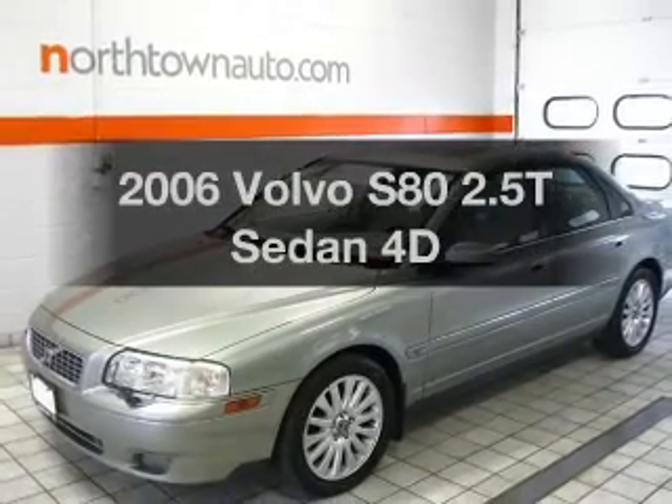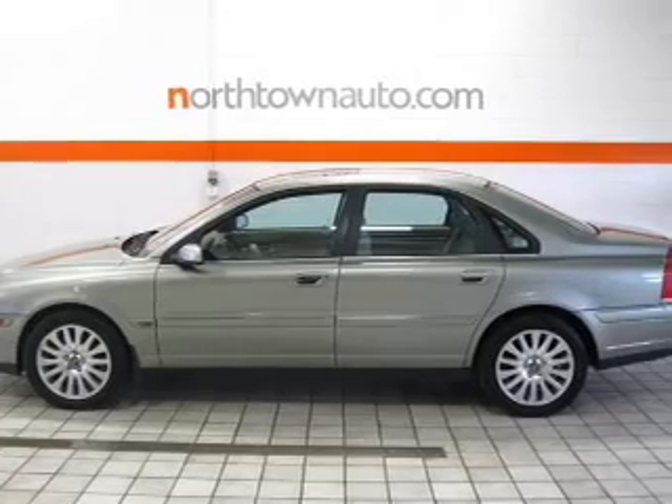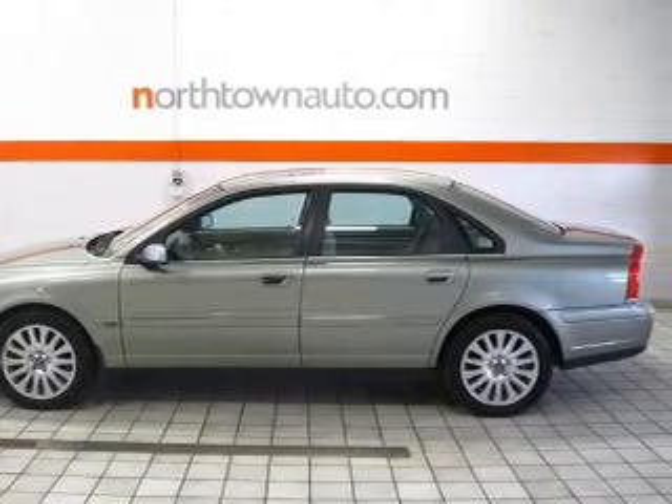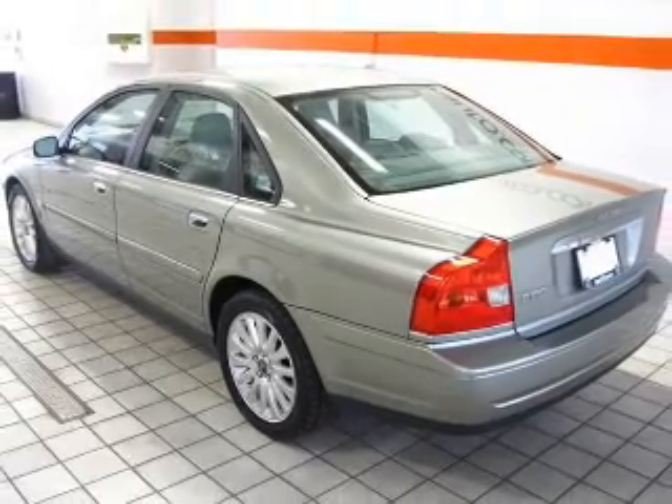Presenting the 2006 Volvo S80. If you're looking for an automobile with great attributes, look no further. With a reliable engine connected to a smooth shifting automatic transmission, stand out from the crowd with premium wheels.